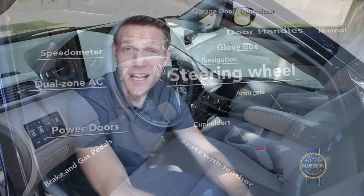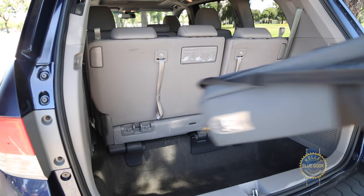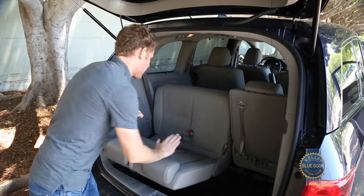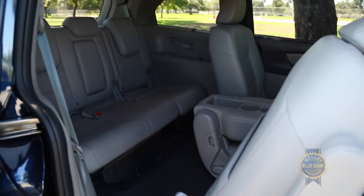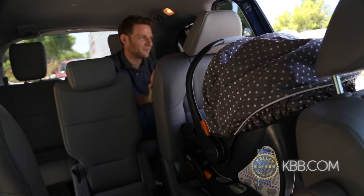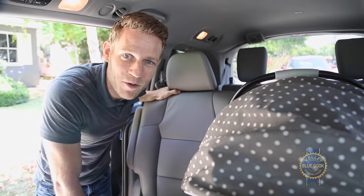Of course, where minivans are concerned, interior layout matters most. The Honda Odyssey has seating for eight, seven in the LX trim. There's major cargo space behind the third row, and folding that third row is incredibly easy. Access to the third row is good, less so if you have a child seat installed. A second row wide mode allows three child seats to be installed simultaneously, though I think I'm good with just the one.